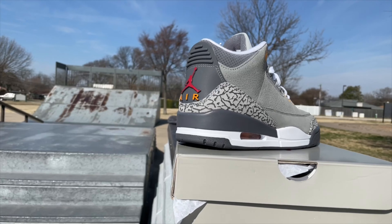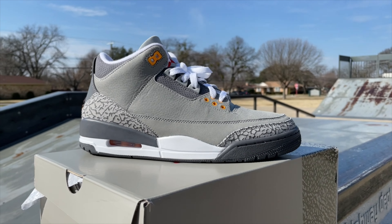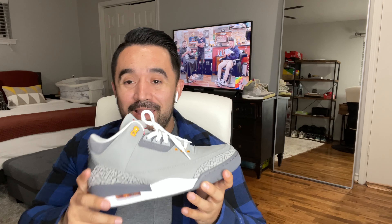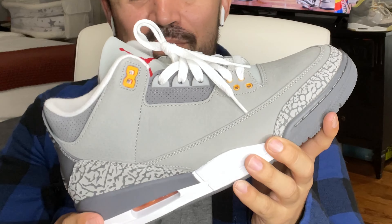I'm back with another shoe that I need to talk about because I'm excited for it and I want to hear what you guys think. Making its return since the last time it released — the only time it's released — in 2007, I bring to you the Cool Gray Air Jordan 3. Looking at it through this screen, it looks even better than I'm seeing it right now, but on camera it looks even better. This shoe is awesome.